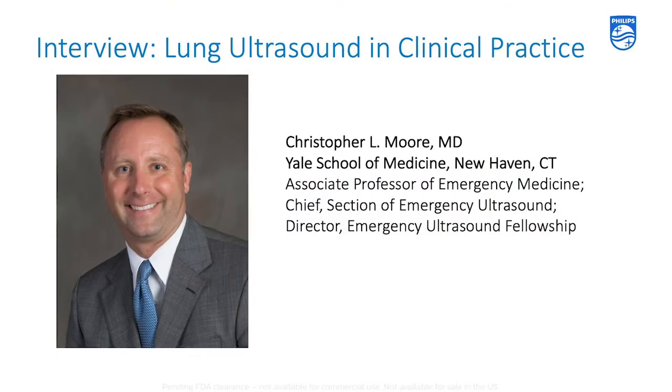My name is Tony Goddus. I'm a clinical scientist with Philips Ultrasound and I'm pleased to be speaking with Dr. Chris Moore. Chris is with the Yale School of Medicine in New Haven, Connecticut. He's associate professor of emergency medicine, chief of the section of emergency ultrasound, and director of emergency ultrasound fellowship.